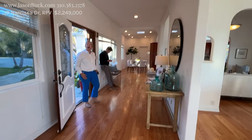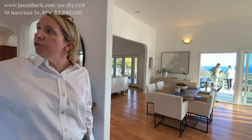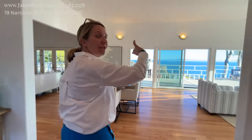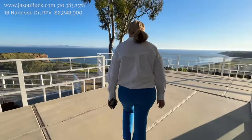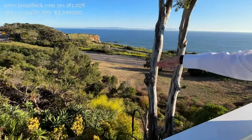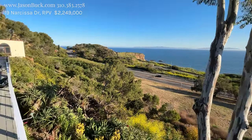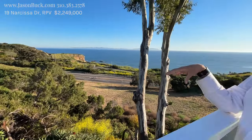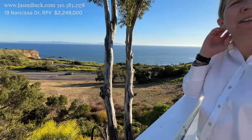How big is the house? Just under 2,900 square feet, and the lot size is 41,000 square feet. Wow — so you have a huge frontage of just beautiful mature succulents. The lot actually goes down here. It's on sewer. They do maintenance — typically every other year they're cutting things back.